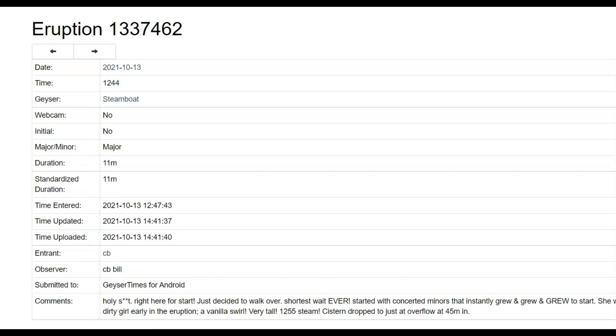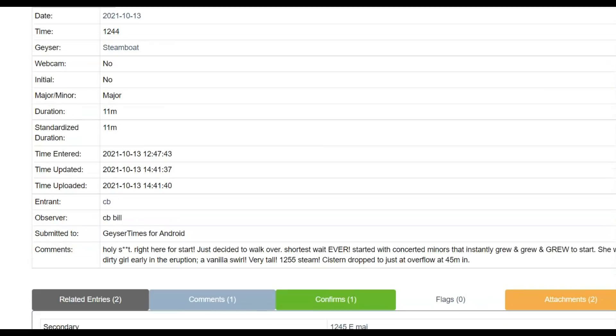For the eruption that occurred on October 13th — just decided to walk over, shortest wait ever — it started with minor eruptions that instantly grew and grew. She was a dirty girl early in the eruption: a vanilla swirl, very tall, 12:55 steam. Cistern dropped to just at overflow at 45 minutes, so that was a good eruption.